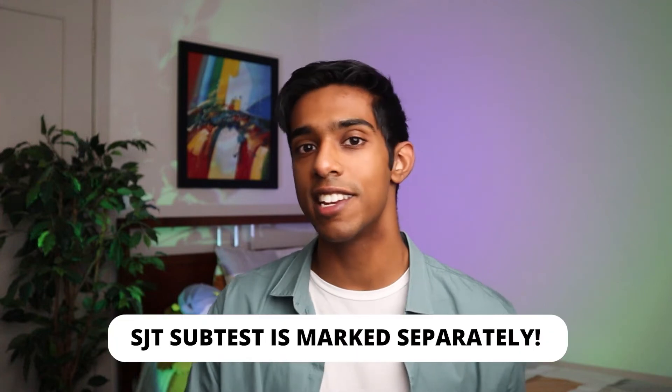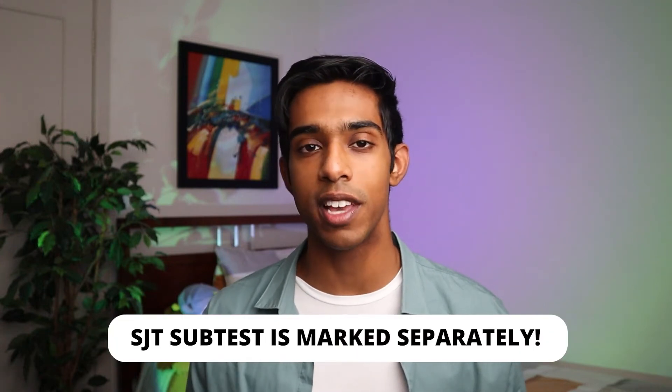The first thing you need to know about the situational judgment subtest is that it is marked separately from all of the other subtests in the UCAT. The other subtests are added up to create your cognitive score, which is what people usually say is their general score in the UCAT and it's what you get a percentile number from. The situational judgment subtest is treated separately and you can either get a banding from one to four, which indicates what quartile of the cohort you're in, or you can just get a number out of 900.